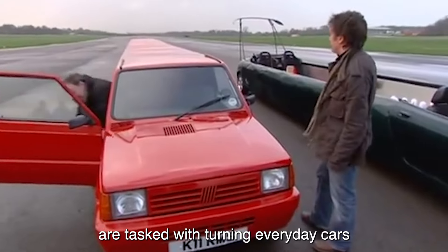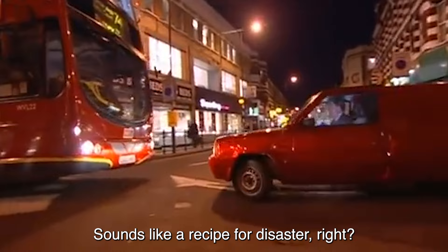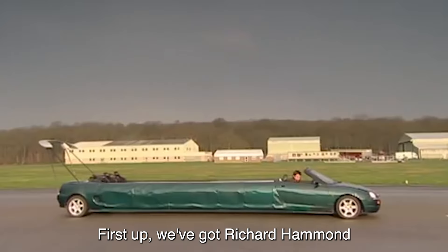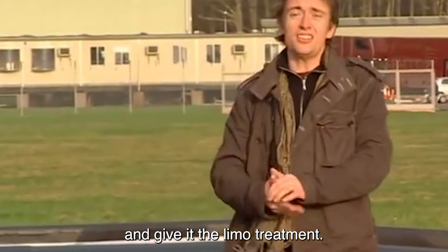So there you have it, folks: Jeremy Clarkson's sports lorry, a true marvel of automotive ingenuity and sheer audacity. It may not be the most practical vehicle for traversing rugged terrain, but who needs practicality when you've got style for days?